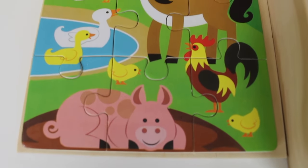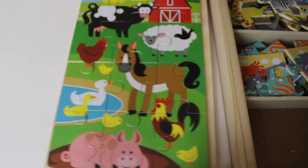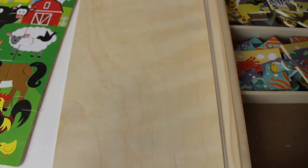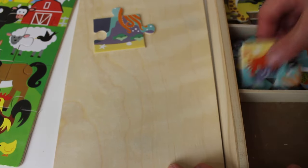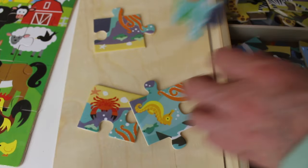There is a cow and a bird in the sky. There is sheep, chicken, horse, and another chicken. There is a duck and a pig. Now let's move the puzzle over and build another.